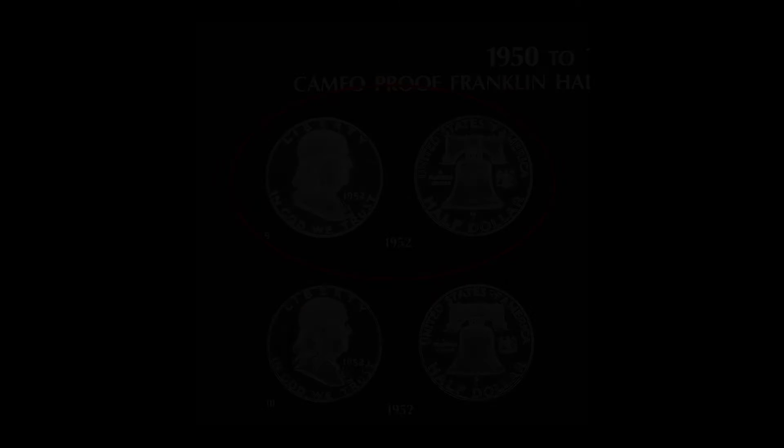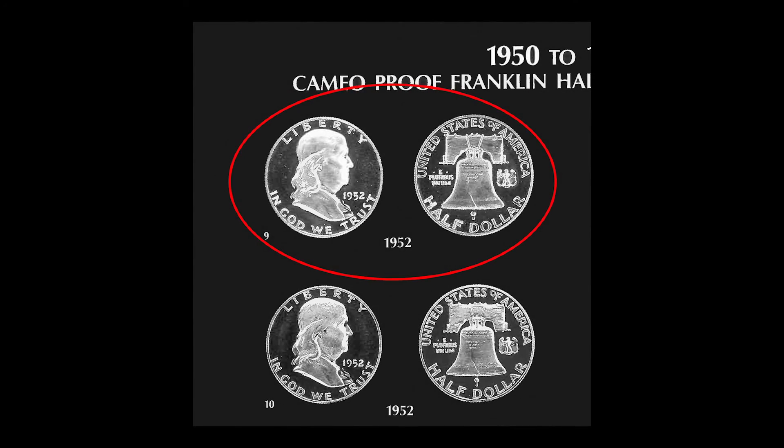Not all the top Cameo dies grade Ultra Cameo, especially getting into the early 1950s. For example, I have several 1952 dies listed in the book as top Cameo dies for 1952. But there's really only one die that has any number of Ultra Cameos attributed to it. And that die is pictured at the top of the next page — die number nine, right in the top left-hand corner.